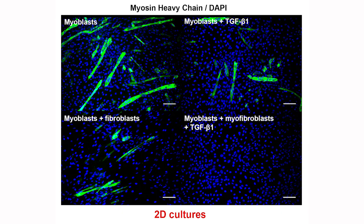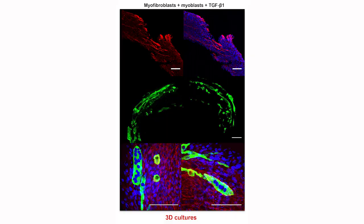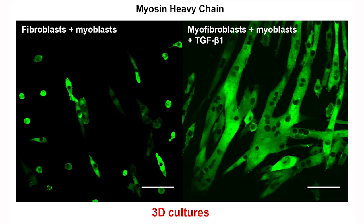In 2D cultures, we found that TGF-beta completely inhibited myogenesis, so there were no muscle fibers that formed in the cell culture flasks. However, in 3D, we had the exact opposite impact. TGF-beta greatly enhanced myogenesis, and we saw very robust muscle fiber formation — very long muscle fibers arranged in parallel, like you would see in vivo. We also found that myofibroblasts greatly enhance myogenesis when they're in co-culture with skeletal muscle cells in 3D.